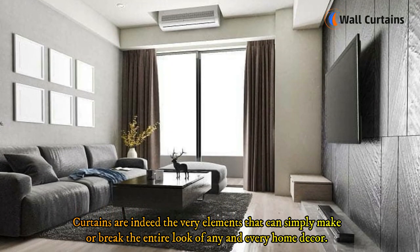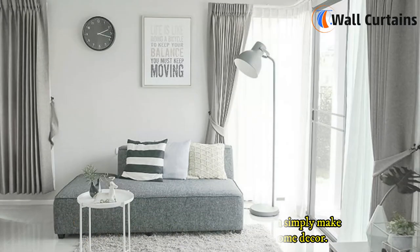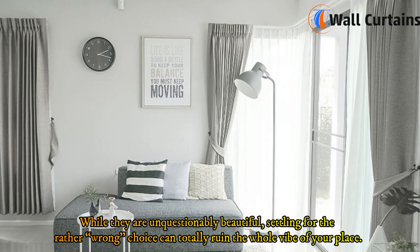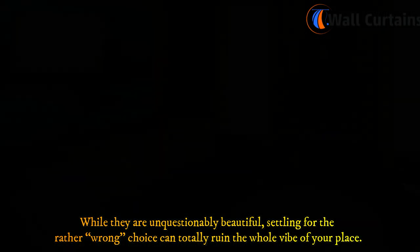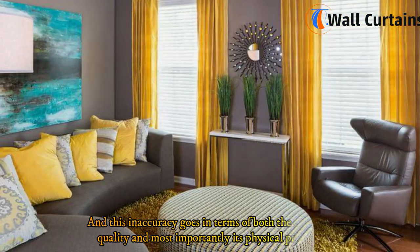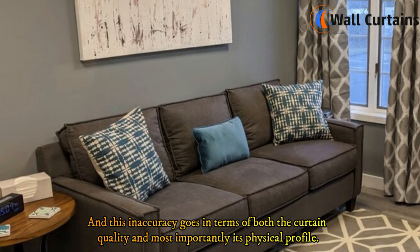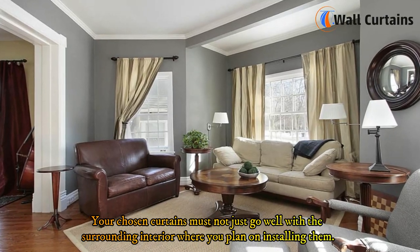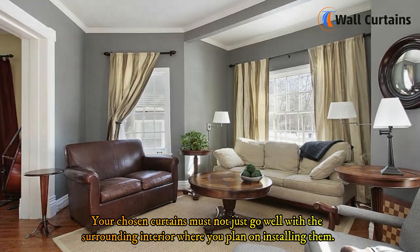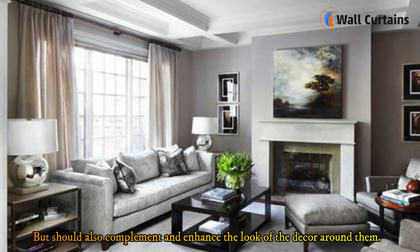Curtains are indeed the very elements that can simply make or break the entire look of any home decor. While they are unquestionably beautiful, settling for the wrong choice can totally ruin the whole vibe of your place. This inaccuracy goes in terms of both the curtain quality and its physical profile. Your chosen curtains must not just go well with the surrounding interior, but should also complement and enhance the look of the decor around them.